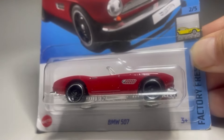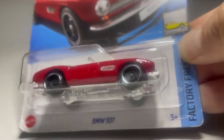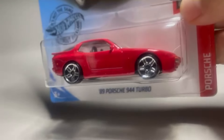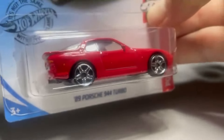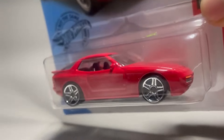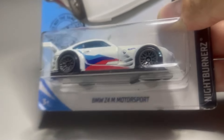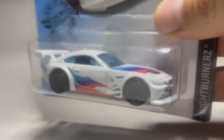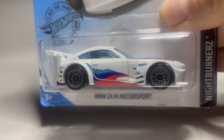Lane four is the BMW 507, kind of your classic roadster type. Lane five is the Porsche 944 Turbo — I had a poster of one just like this on my wall when I was a kid. And lane six is the BMW Z4 M Motorsport. Let's get them on the track.